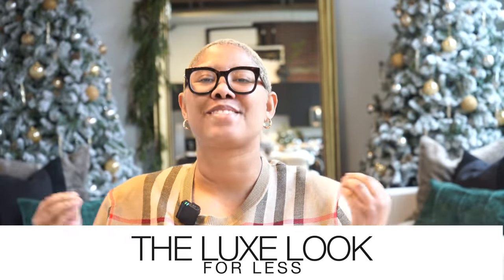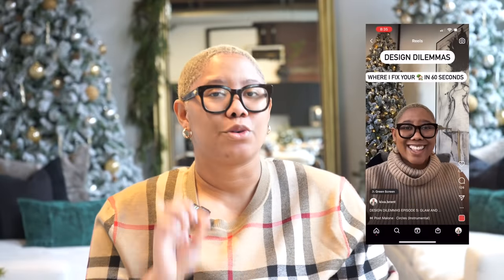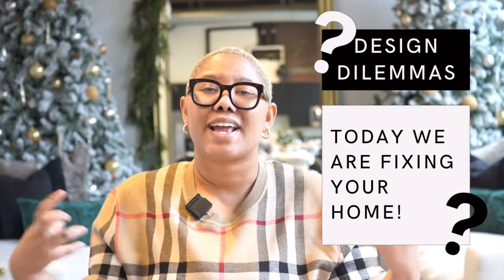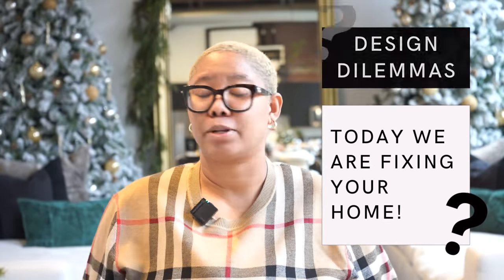Hello everyone and welcome back to my YouTube channel. My name is Kiva and I teach people how to achieve the luxe look for less. If you follow me over on Instagram you're probably familiar with my design dilemma series, where you send photos of your home to me and I give you 60 seconds worth of advice. I thought I would take some of my favorite design dilemmas and talk about them more in depth in today's YouTube video, because I only select spaces that have problems that are widely applicable.